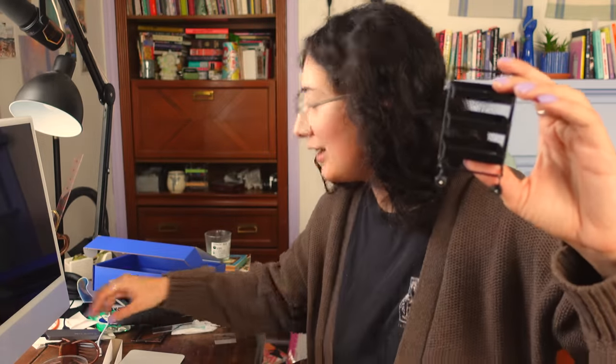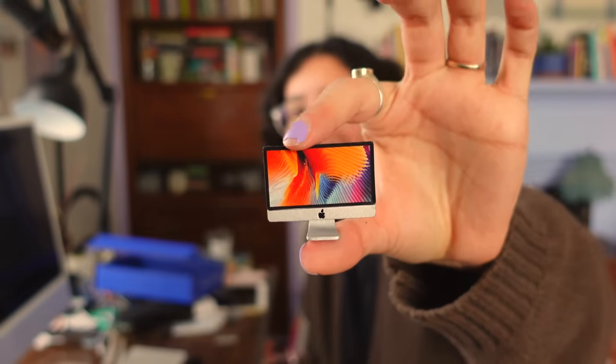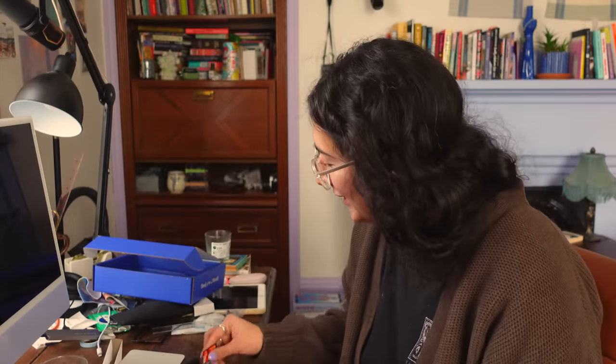I'm also working on another video that has miniatures in it, so there's miniature furniture everywhere, which is very cute clutter, but it is still clutter. Look at this — a tiny MacBook. Or, I guess it's an iMac. Apologies.